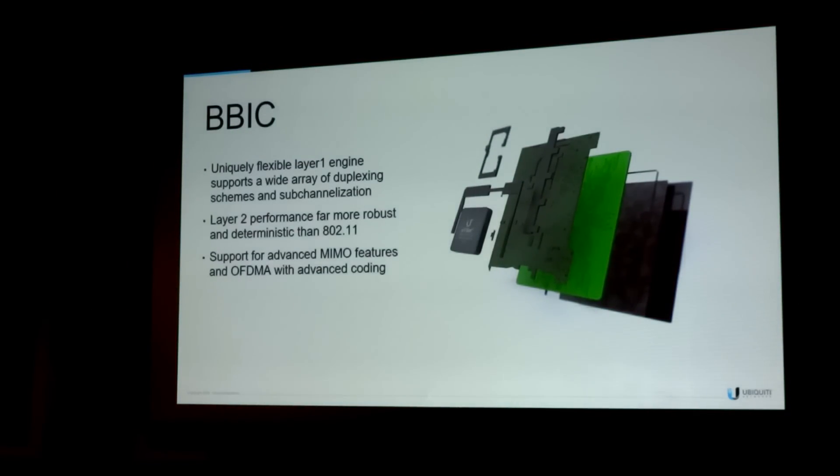The second IC I want to talk about is our baseband IC. We assembled another ASIC team specializing in digital ASIC design to implement our baseband IC. This is an extremely high-performance custom SoC design, designed by the Air Fiber team specifically for the WISP market. We have a uniquely flexible Layer 1 engine that supports a wide array of duplexing schemes and sub-channelization. Layer 2 performance is far more robust than the 802.11 chipset. It's designed for our TDM frame format, and it also supports advanced MIMO features and OFDMA with multiple advanced coding schemes to take advantage of low-interference and high-interference environments.